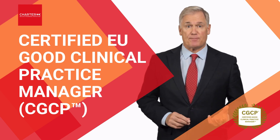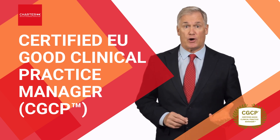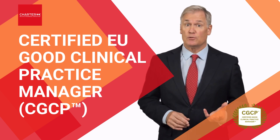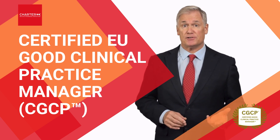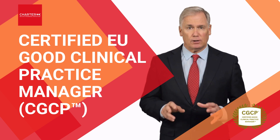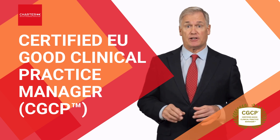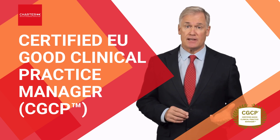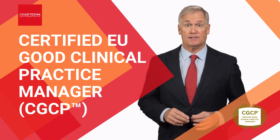Did you know that over 35% of EU-based clinical trials face significant delays due to non-compliance with good clinical practice standards? And trials that fully adhere to EU GCP regulations are up to 50% more likely to pass inspections and avoid costly disruptions.